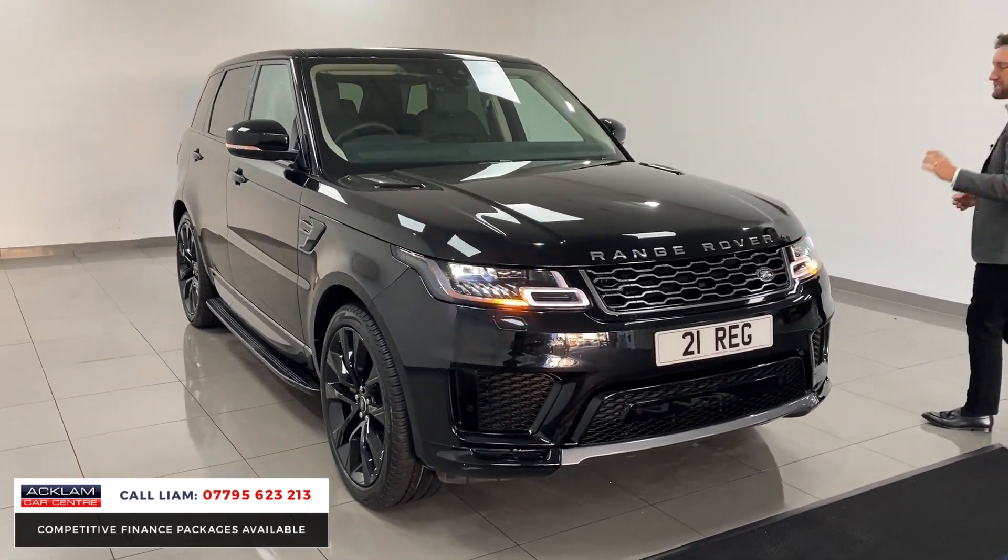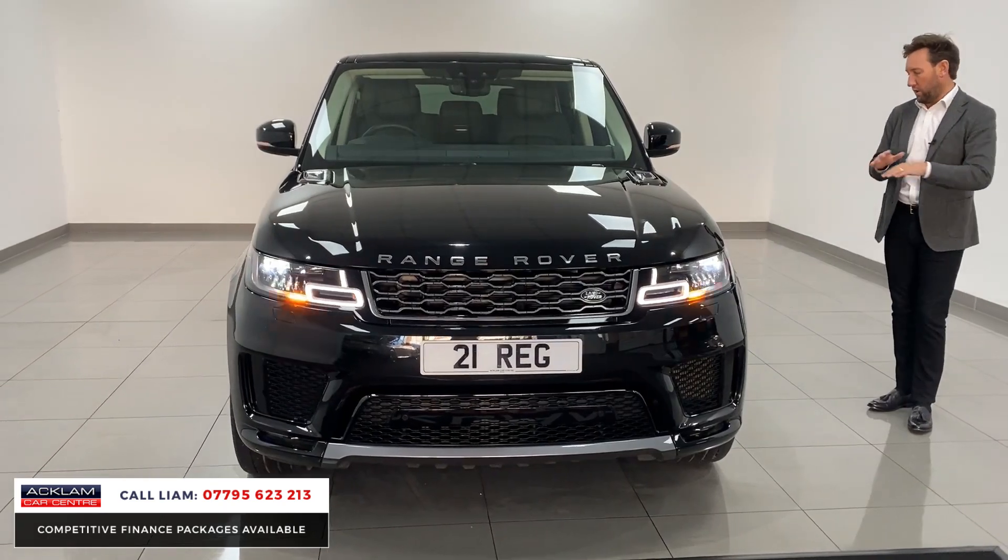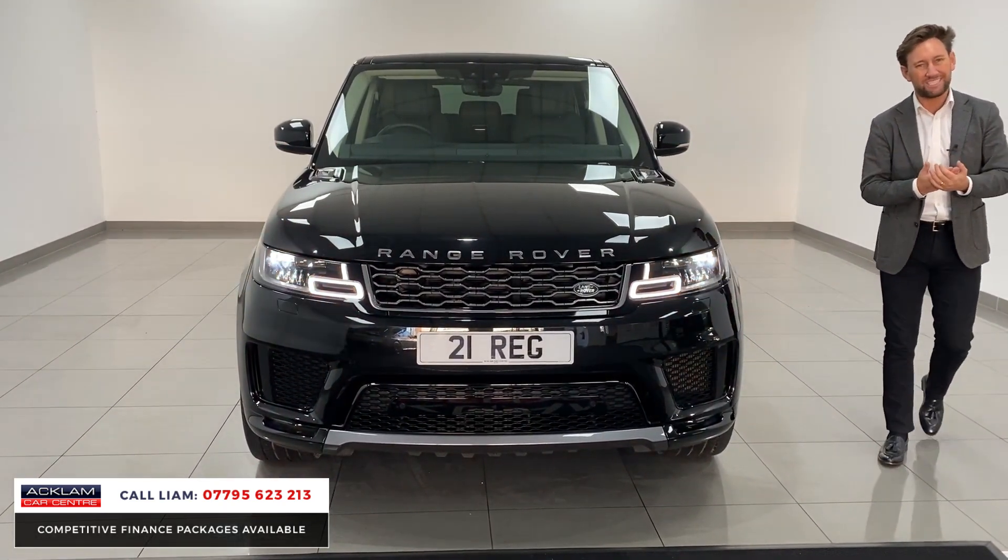The car is in Santorini black and it's done 7,600 miles. It is in beautiful, beautiful condition, as you would expect at only seven thousand miles.